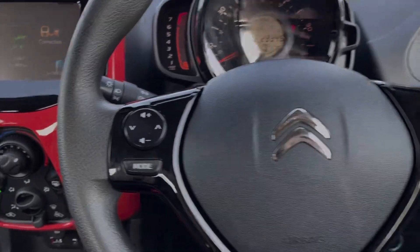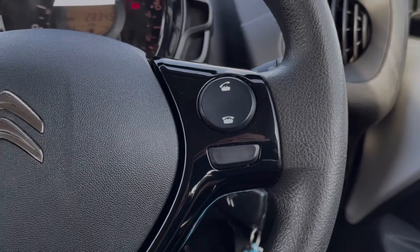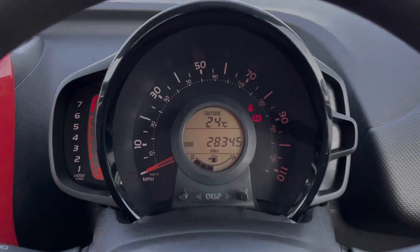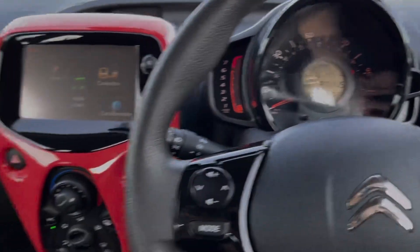Your steering wheel is multifunction. On the left-hand side, you've got your volume controls for the media system, and on the right you can answer your telephone. Taking a look at the dials, you've got your exact mileage on there, along with the outdoor temperature and a fuel gauge.